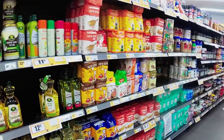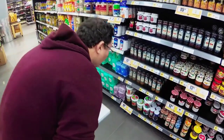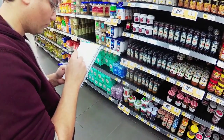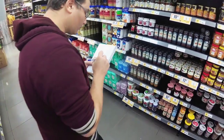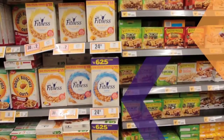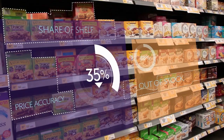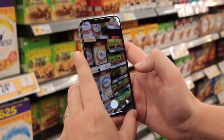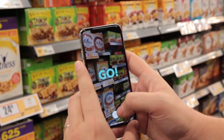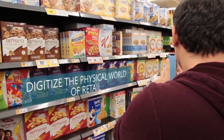Collection of in-store data is going through a revolution. The days of counting inventory and entering data into a notepad or a mobile-based reporting tool are in the past. With computer vision technology, it's possible to automatically convert shelf images to data. And now, Trax has combined image recognition with augmented reality to truly digitize the physical world of retail.